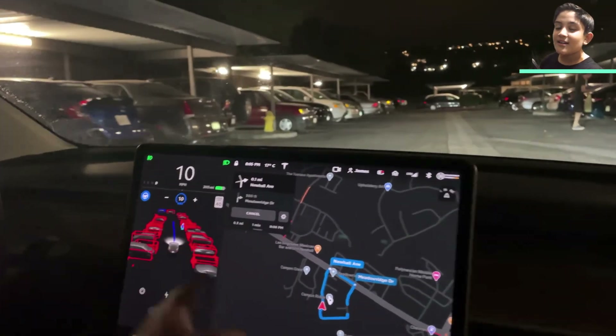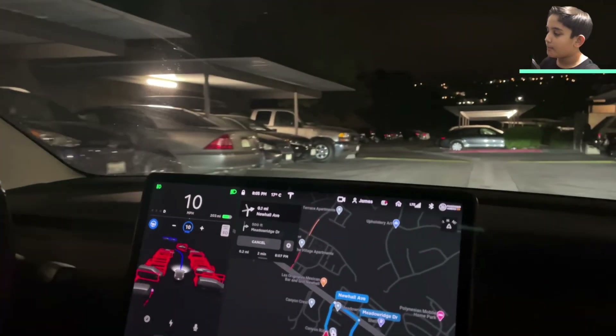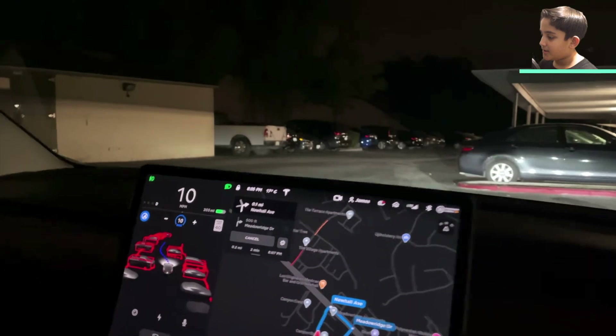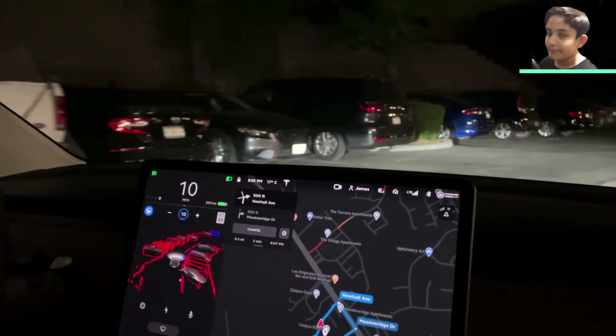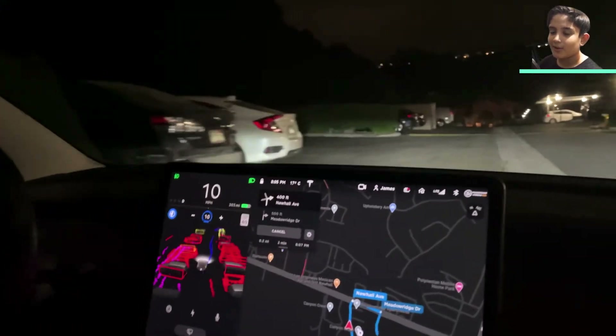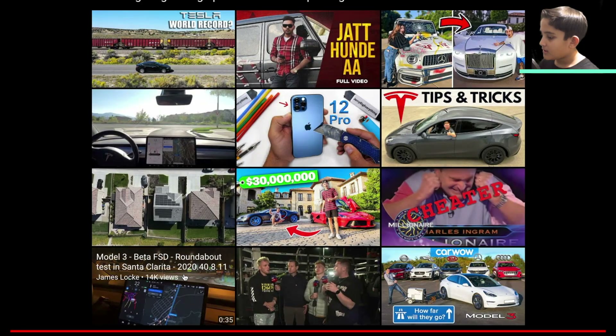So it did not speed like last time — it did a little bit better than before. Here's another bump. Maybe it's kind of okay on speed bumps, but it needs to go a little bit lower than 10 miles per hour.